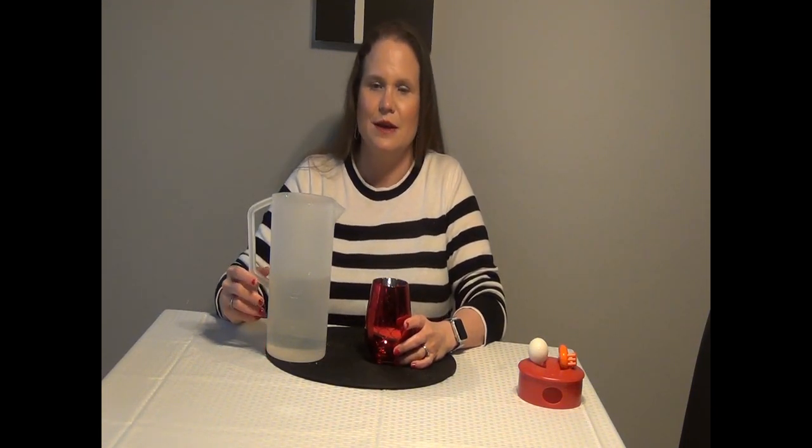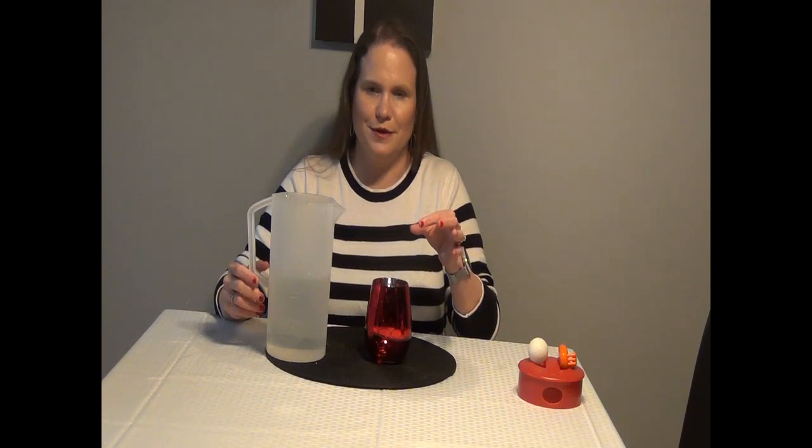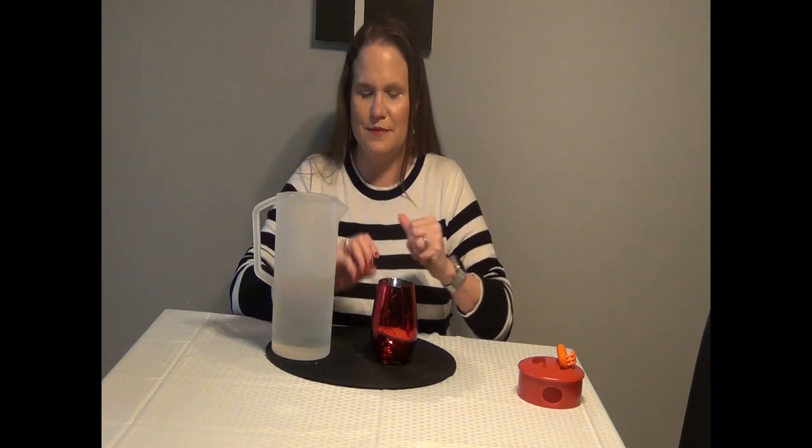Quite often when people start to lose their vision, pouring liquids becomes problematic because they cannot see the liquid rising in the cup, and they tend to overpour. It's a great task to start understanding adaptation. For those of you who can see, you'll notice I'm working on a white table top, and I've used a black placemat to define my workspace. Black and white is the highest form of contrast you can get. If you have low vision, simplifying visually what's in front of you and using high contrast is always going to make a task easier. I have here a red glass, silver on the inside — and just a regular pitcher.